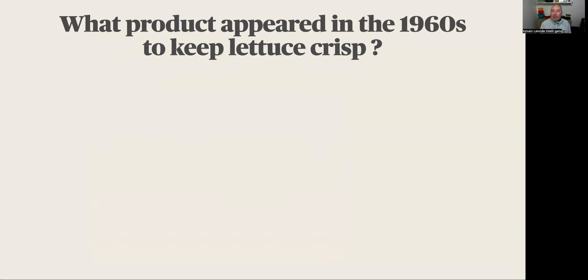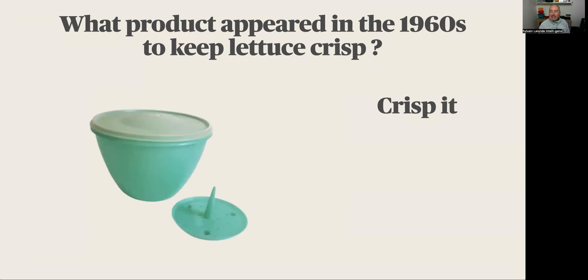Number three: what product appeared in the 1960s to keep lettuce crisp? I'm sure you're going to know — it's the Crisp Pit. That was a really great product, and a lot of households still use it.